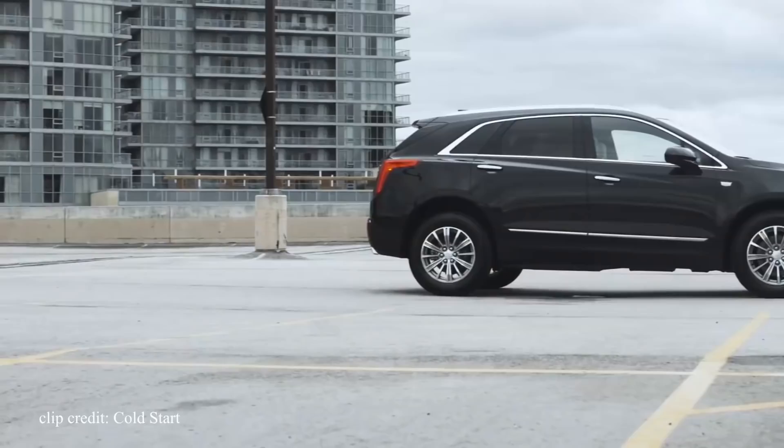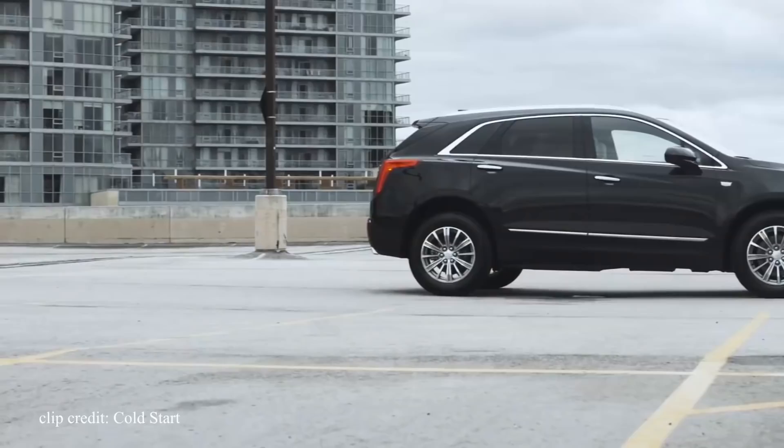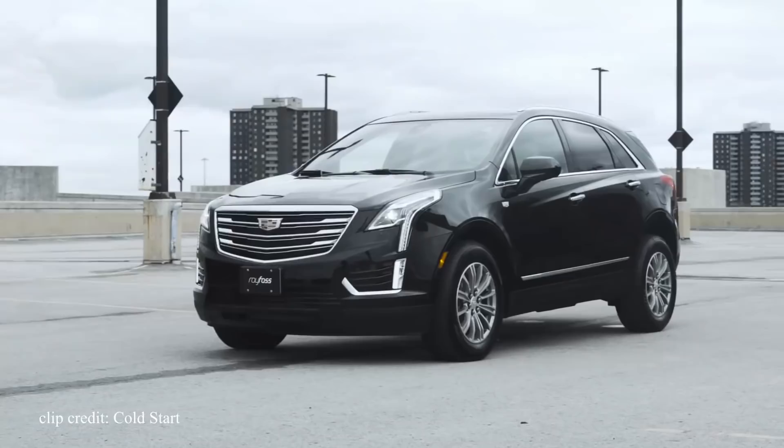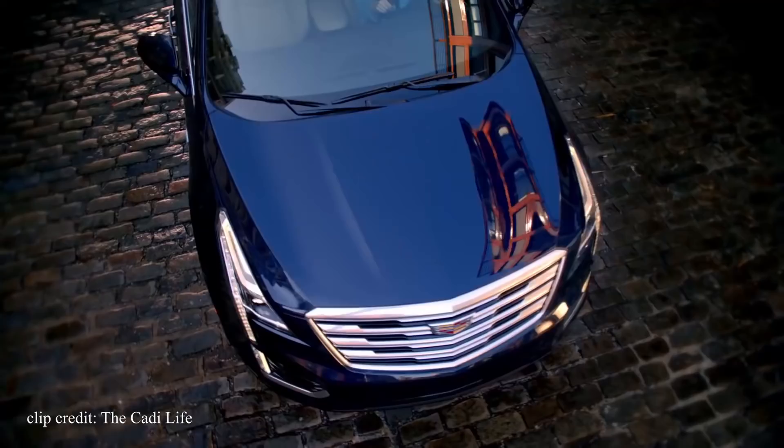The second SUV on the list is the Cadillac XT5, moving on to a more capable SUV as far as passenger space is concerned. The XT5 is a successor to Cadillac's most popular model, the SRX. Essentially, they took the winning formula of their mid-sized SUV and attempted to build on it with the XT5.